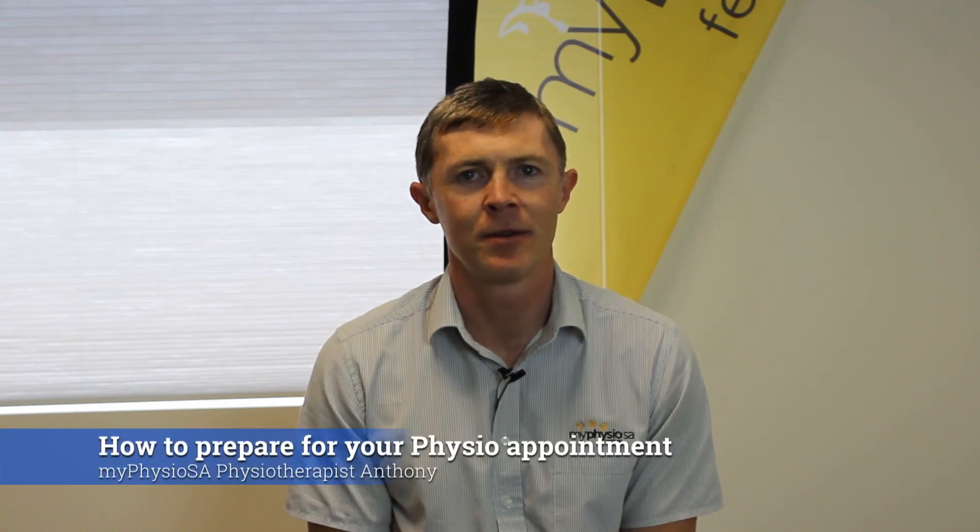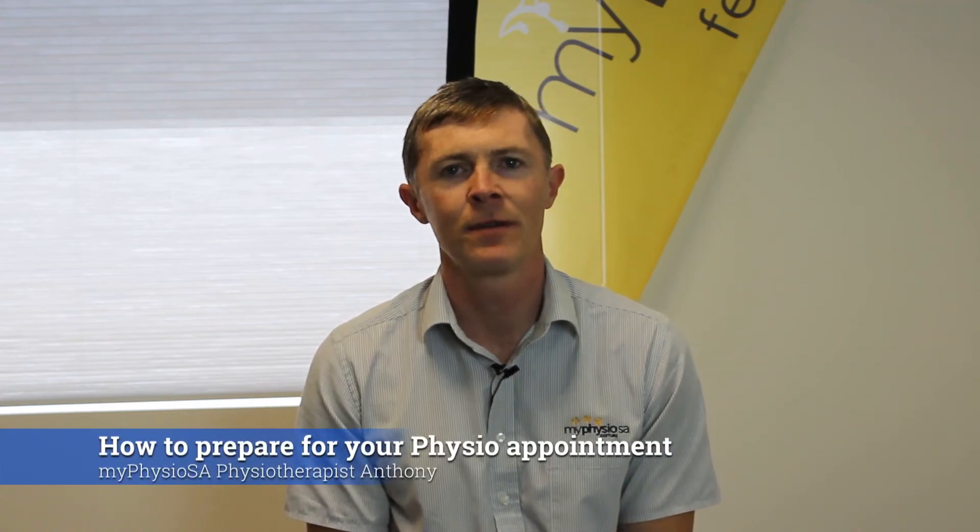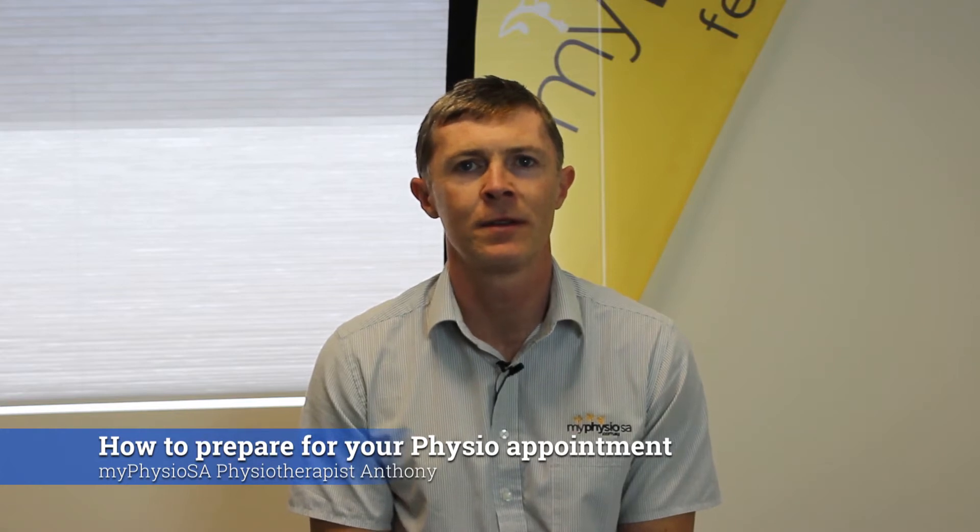Hi, my name is Anthony from My Physio SA. Today I'm going to give you some tips on how to prepare for your first physio appointment.